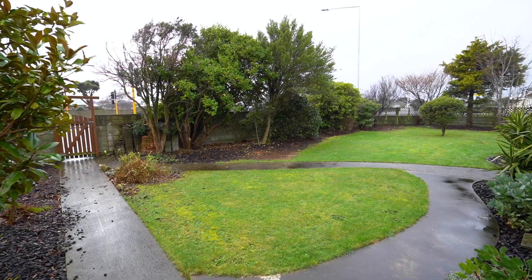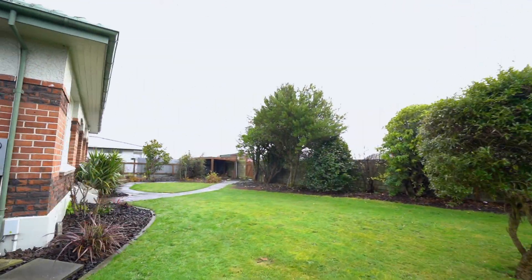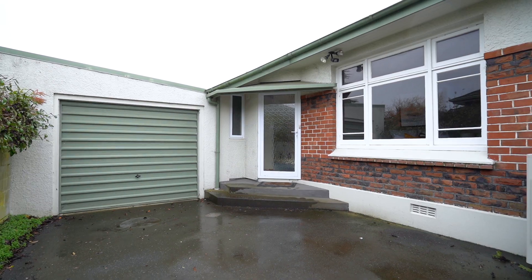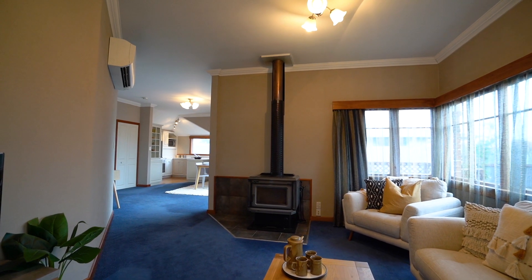Ideal for socialising with family and friends. The section is completely fenced, keeping kids and pets safe and sound. There's a single garage and you'll be kept nice and warm by the brand new heat pump.